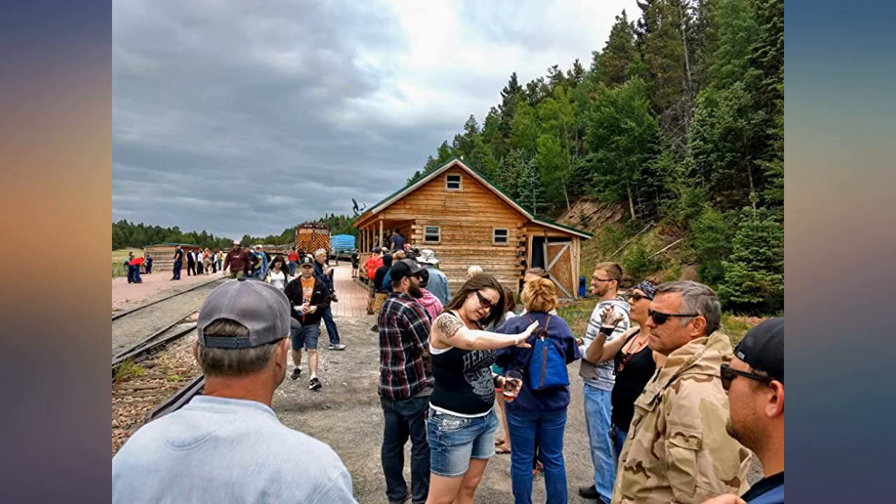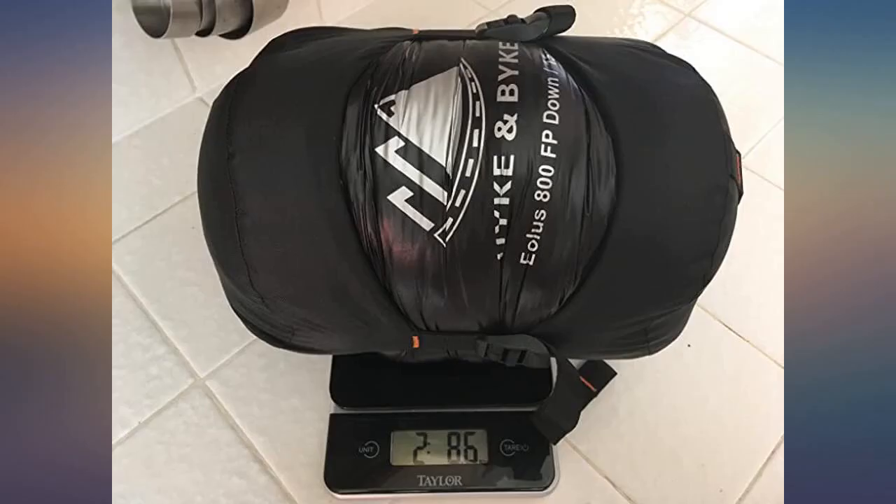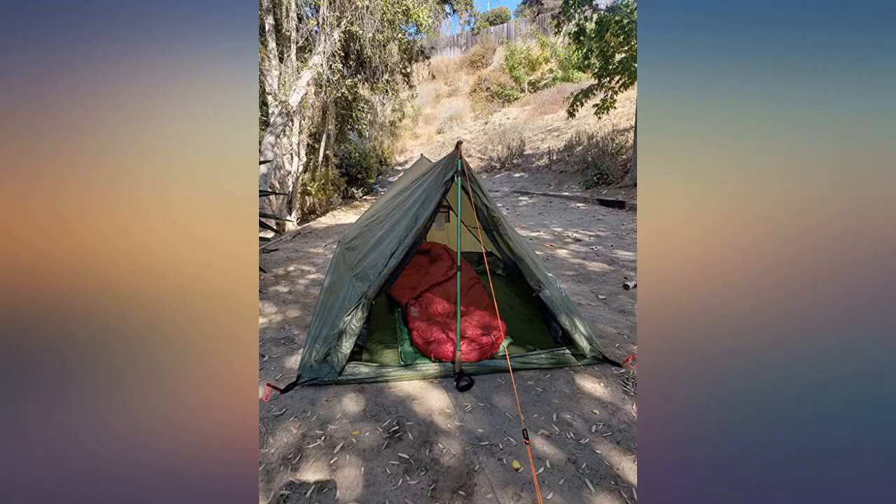Just finished a backpacking trip with temps in the 20s and this bag kept me as snug and warm as a bug in a rug. It's lightweight and affordable and I will be singing its praises for a long time. Amazing buy.